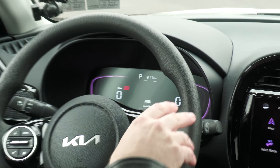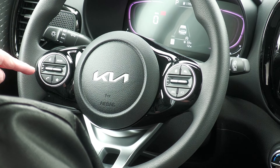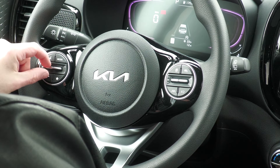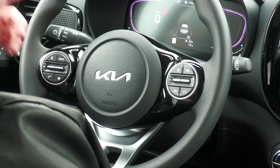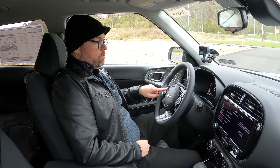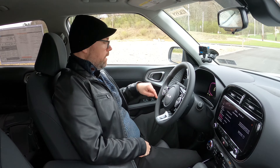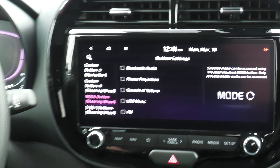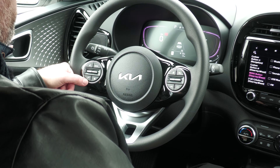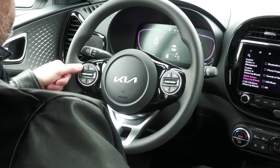On the left side of the steering wheel we have our audio controls where you can change your volume and change your stations. There's a mode button which changes different things based on what you have set. You also have a star button so you can program whatever you want there. You have the ability to make phone calls, and up top the big thing is your push-to-talk because you have Apple CarPlay and Android Auto on this car.